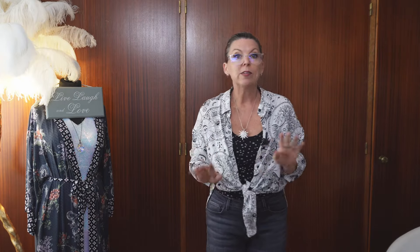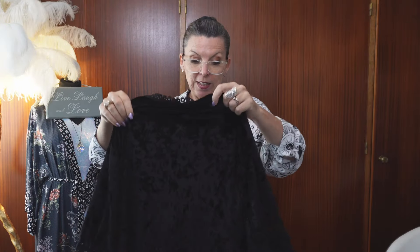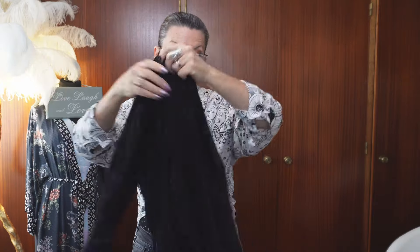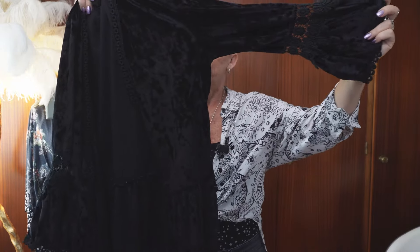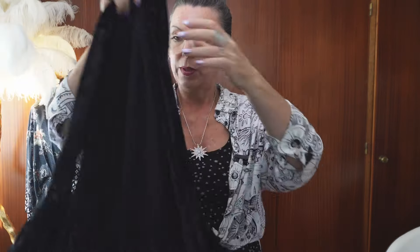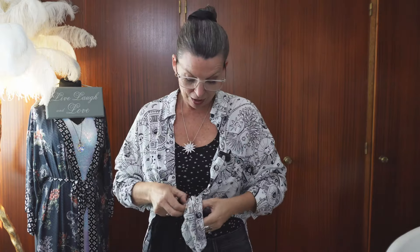Okay, still on the velvet. This is beautiful - I love this. This is very Stevie Nicks, very Practical Magic, real Whimsygoth, this is. I will show you this. It's a cardigan and it's got a lovely little frill at the bottom. Oh my god. I'll put it on - let me take this shirt off.